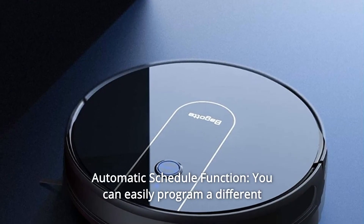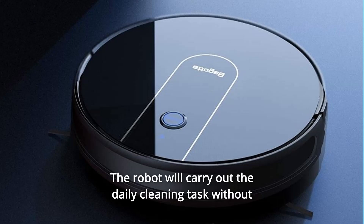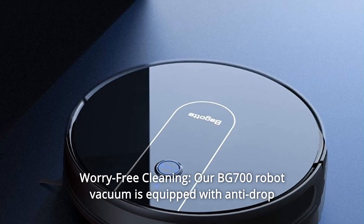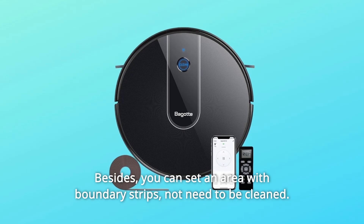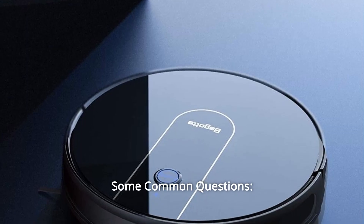Number 9: Automatic Schedule Function — you can easily program a different cleaning plan in advance; the robot will carry out daily cleaning tasks without additional manual operation. Number 10: Worry-Free Cleaning — the BG700 is equipped with anti-drop sensors to avoid falling. You can also set an area with boundary strips not needing to be cleaned.